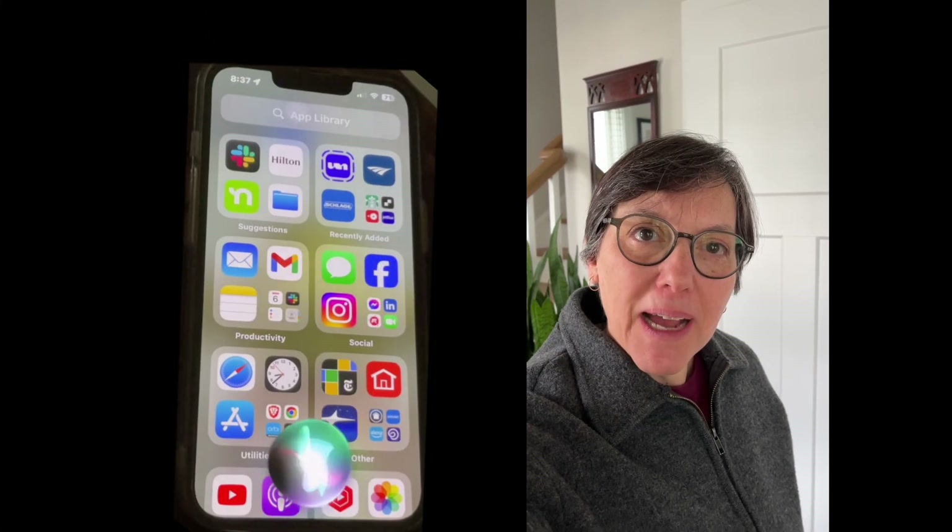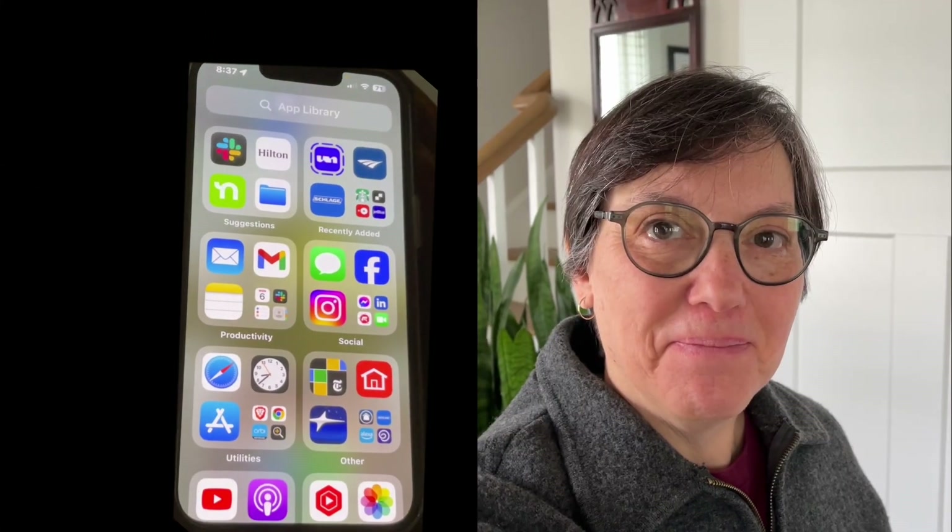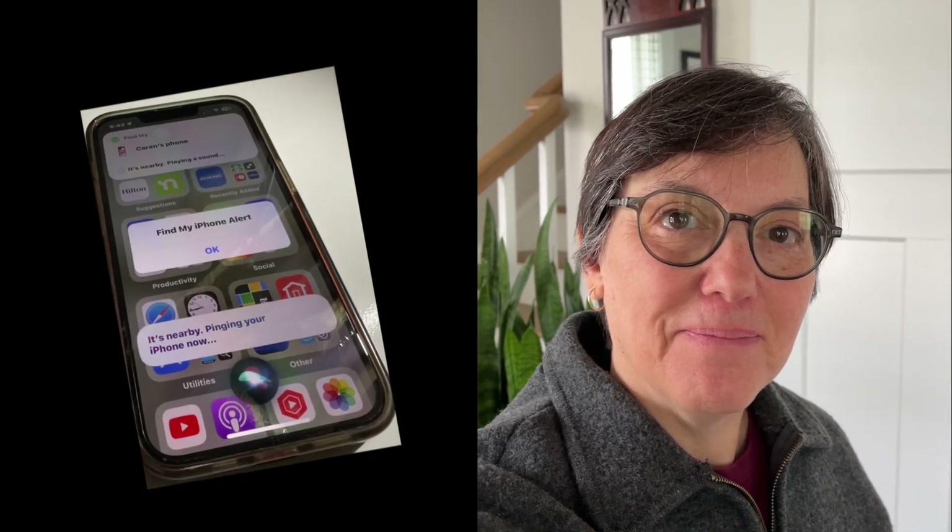Hey Siri, where's my iPhone? Looking for your iPhone. It's nearby. Pinging your iPhone now.